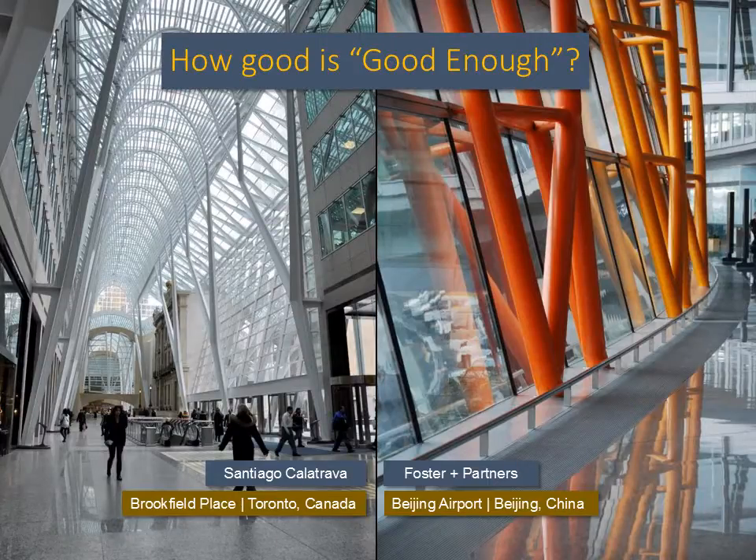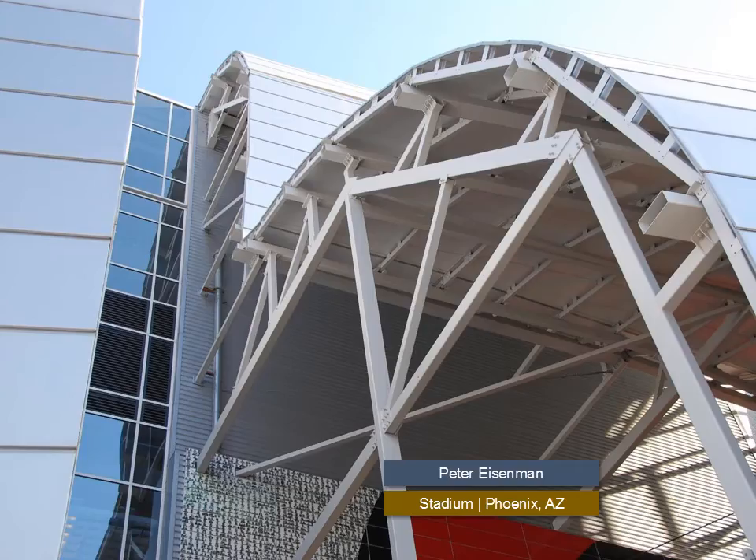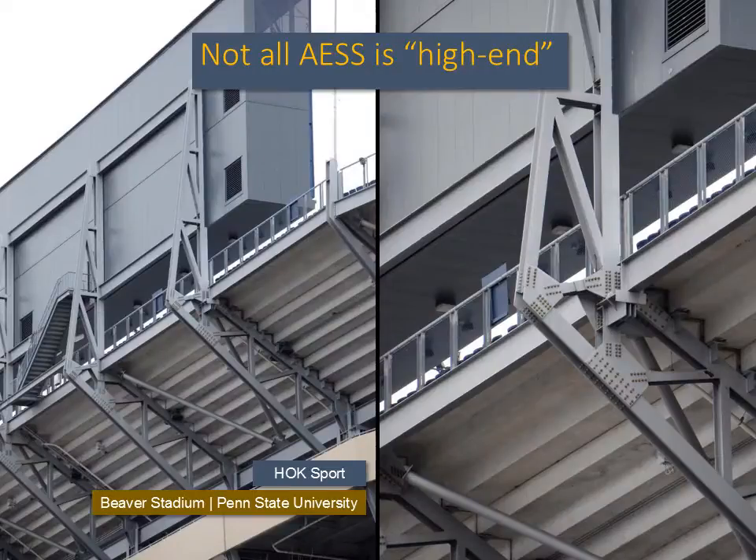When designing AESS, one important question that must be asked is: how good is good enough? AESS was initially only being used on very high-profile projects that had exceptionally high budgets. AESS is now also being specified for mid- to lower-end projects. However, not all projects had or have the budget to pay for the sort of detailing of a Calatrava. The reality is that not all AESS ends up being specified for high-end projects and their associated budgets.